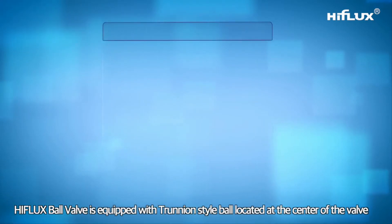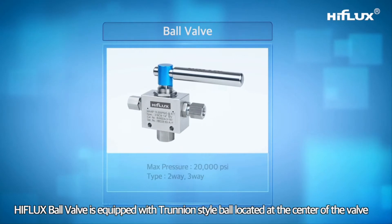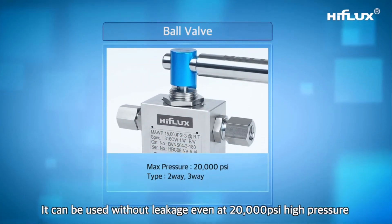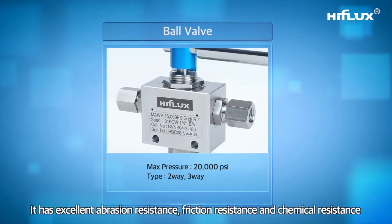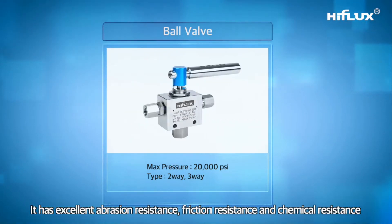The High Flux ball valve is equipped with a trunnion-style ball located at the center of the valve. It can be used without leakage even at 20,000 PSI, and has excellent abrasion resistance, friction resistance, and chemical resistance.